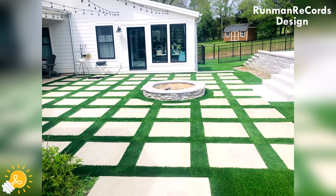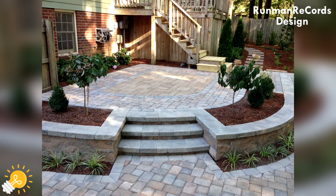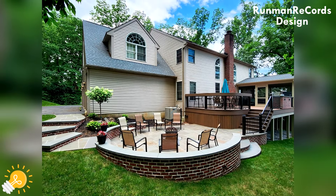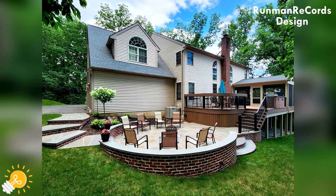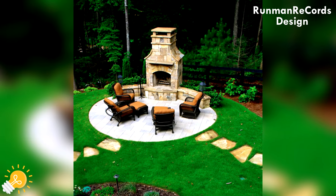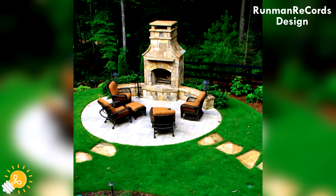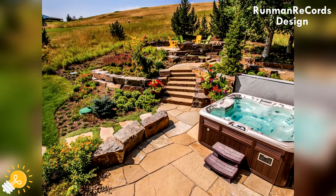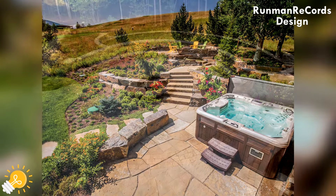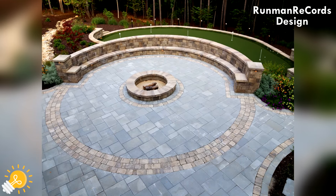Creative paver patterns and styles. Popular paver patterns to enhance your patio aesthetic. Give your paver patio some flair with creative patterns that go beyond the standard brick layout — from herringbone to basket weave to running bond. The possibilities are as endless as a Netflix binge-watching session. Experiment with different patterns to find the one that speaks to your style.